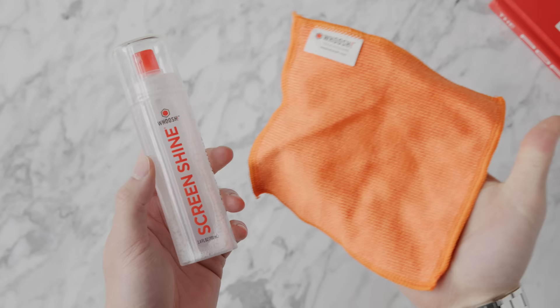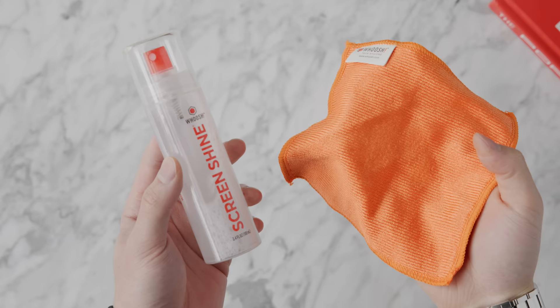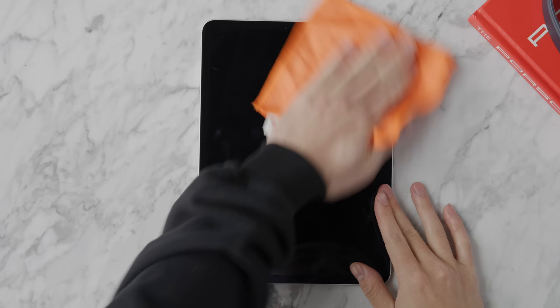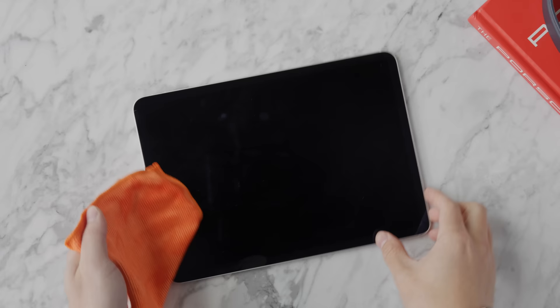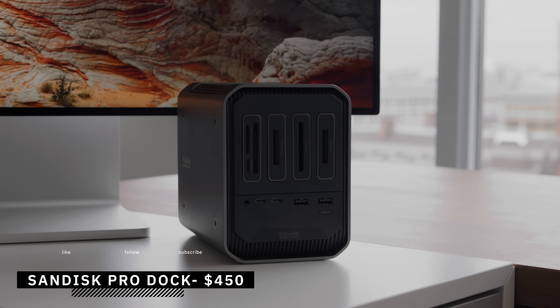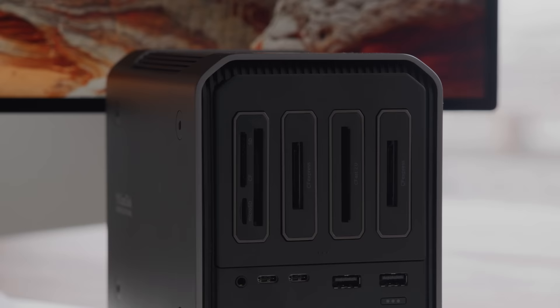Another great accessory to have around your desk is a good screen cleaner. I don't use it too often, but it's important for things that don't come off with a quick dust. Screen cleaners vary in price, but this one is mid-range and is actually what Apple uses in their own Apple Store. I use it on my Pro Display XDR and OLED TVs. It comes in small and large sizes, the small one has lasted many months, and it comes with a small cloth.